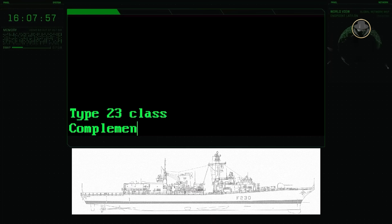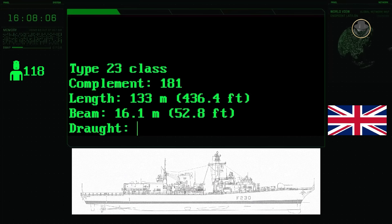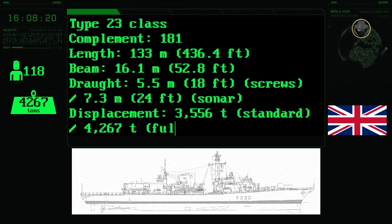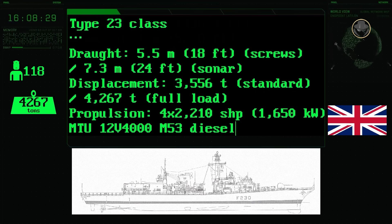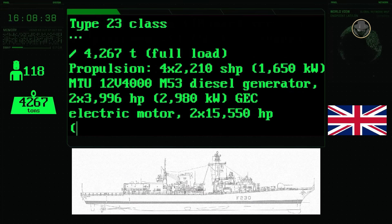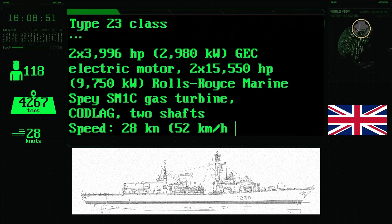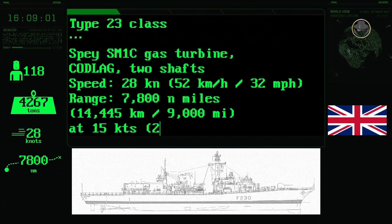The complement of the Type 23-class is 181 people. The ship has a length of 133 metres, a beam of 16.1 metres, and a draught of 7.3 metres. Its standard and fully-loaded displacements are approximately 3,560 and 4,270 tonnes respectively. The CODLAG propulsion system comprises four 2,210 shaft-horsepower MTU 12V-4000 M53 diesel generators, two 3,996-horsepower GEC electric motors, and two 15,550-horsepower Rolls-Royce Marine Spey SM1C gas turbines. Its top speed is 28 knots, and the Type 23-class has a range of 7,800 nautical miles (14,445 kilometres).